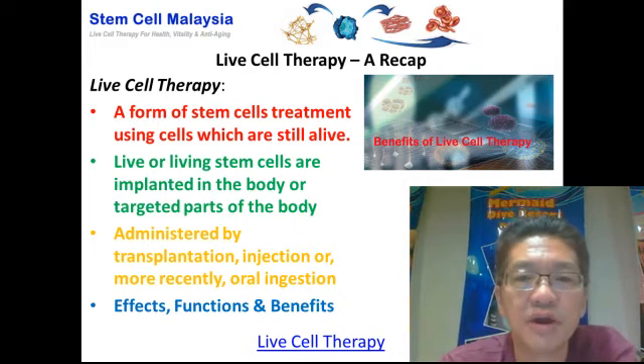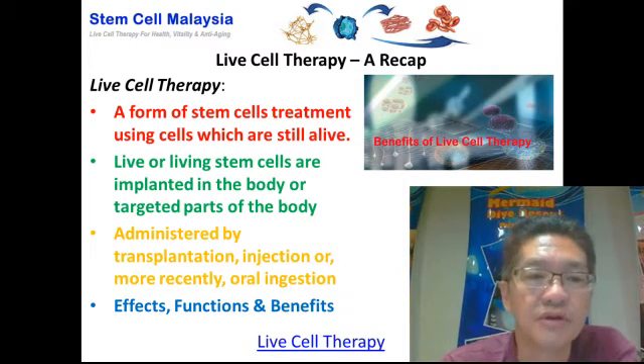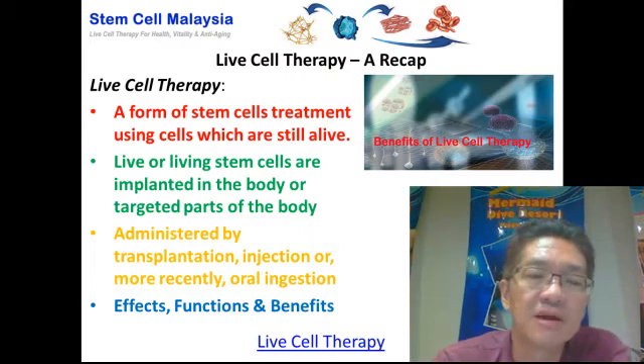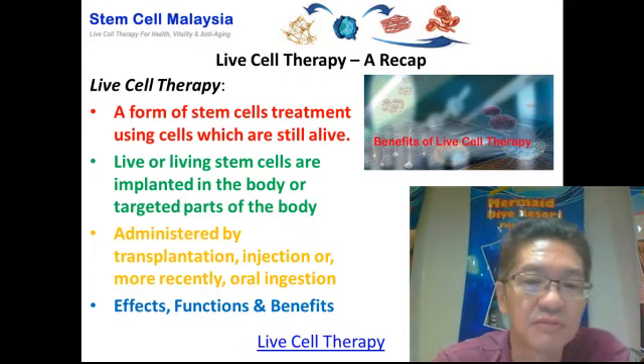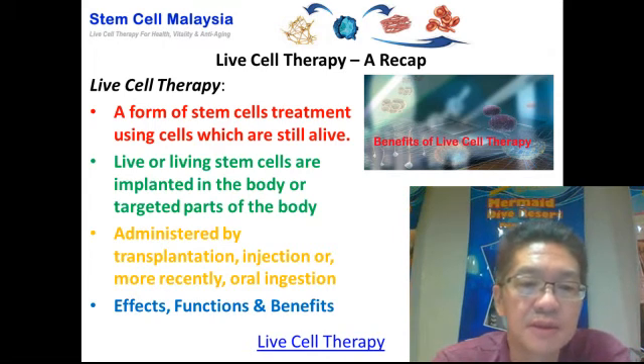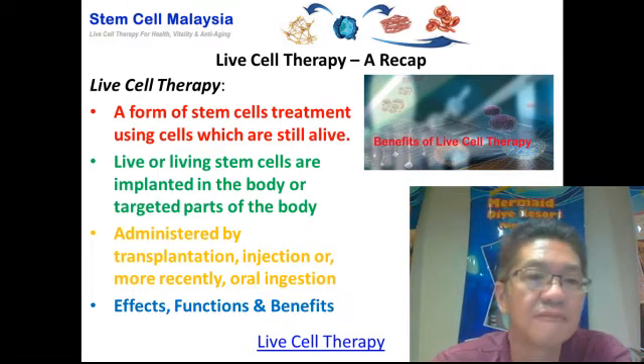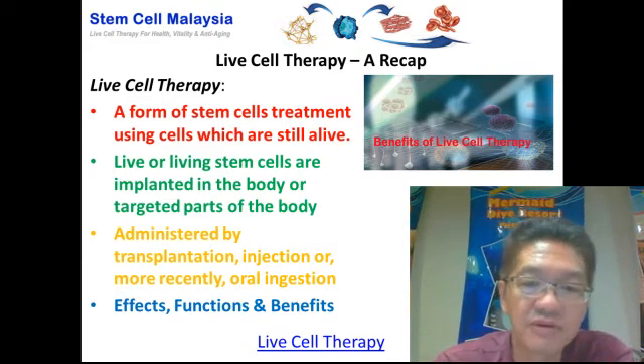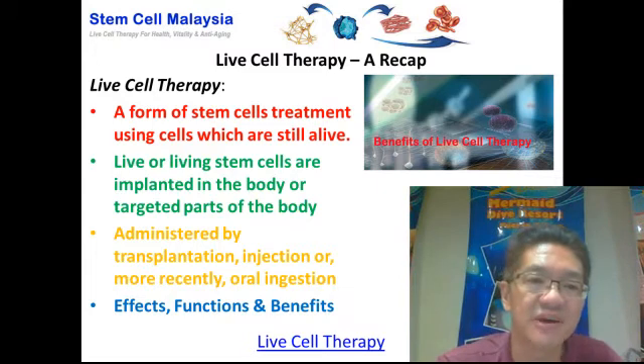Just a recap on what live cell therapy is all about. It is basically a form of stem cells treatment using cells which are still alive. The living stem cells are implanted into the body or specific parts of the body. Live cell therapy can be administered by transplantation, implantation, injection, or more recently, oral ingestion. More fundamental information on live cell therapy can be found in another article on StemCellMalaysia.com, under the article entitled Live Cell Therapy.